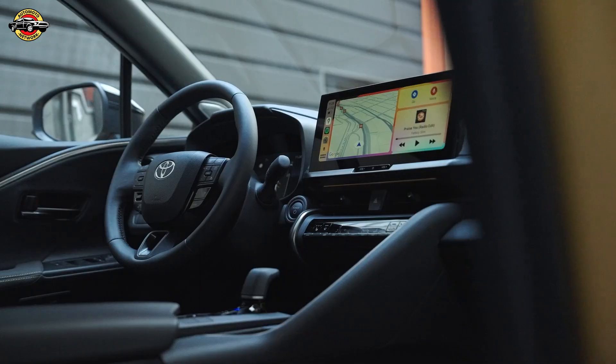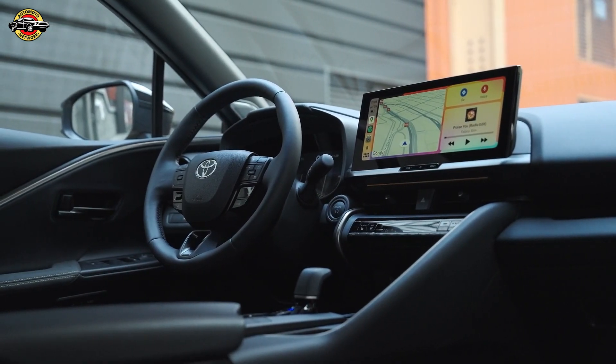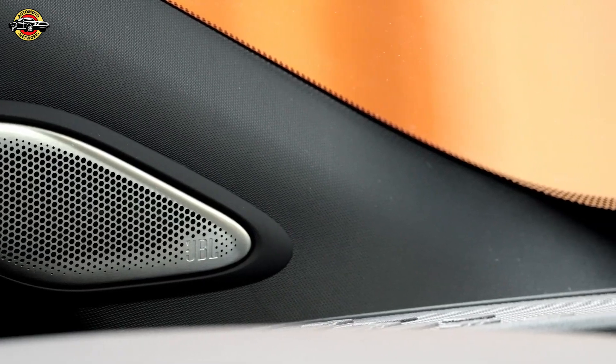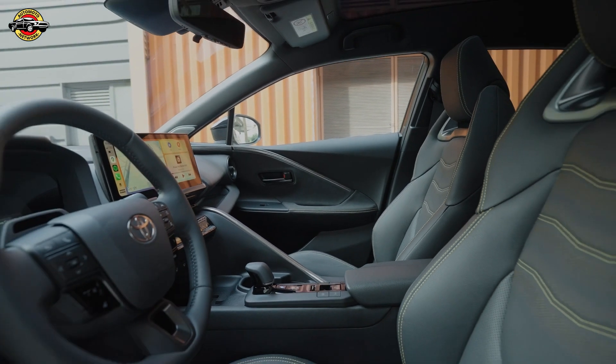This latest edition joins the already popular 1.8 and 2.0 liter hybrid electric models, showcasing Toyota's commitment to providing diverse and eco-friendly options for drivers. Let's talk performance — the CHR plug-in boasts a powerful 2.0 liter plug-in hybrid electric vehicle (PHEV) powertrain.